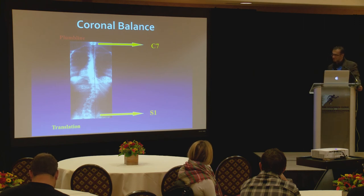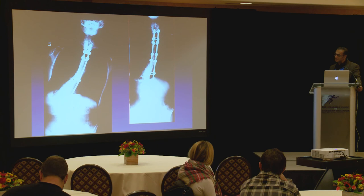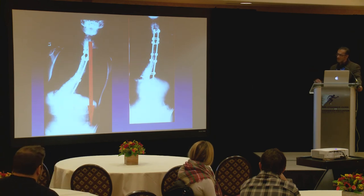Look at the lateral view for sagittal balance, then the AP/PA view for coronal balance — is their head centered over their pelvis? An example shows the C7 SVA (spinal-vertebral axis) to the right of S1. You don't have to be a genius — just ask where is their head in space relative to their pelvis. Even surgically, we must be cognizant of these balances and ensure the head is centered back over the pelvis.